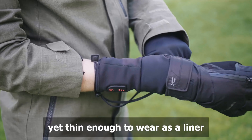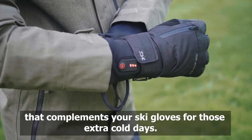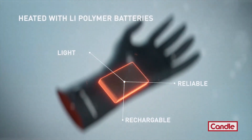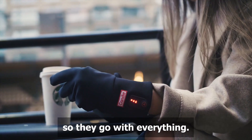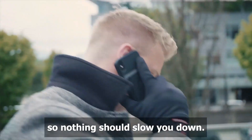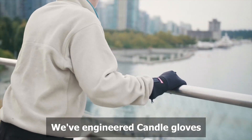The gloves are also water-resistant, cold-resistant, touchscreen-friendly, and 100% vegan. Candle-heated gloves are made from a blend of milk silk, neoprene, and lycra, making them soft, stretchy, light, and water-resistant. The gloves also have carbon-fiber heating elements that are evenly distributed throughout the glove, so your hands are heated evenly.